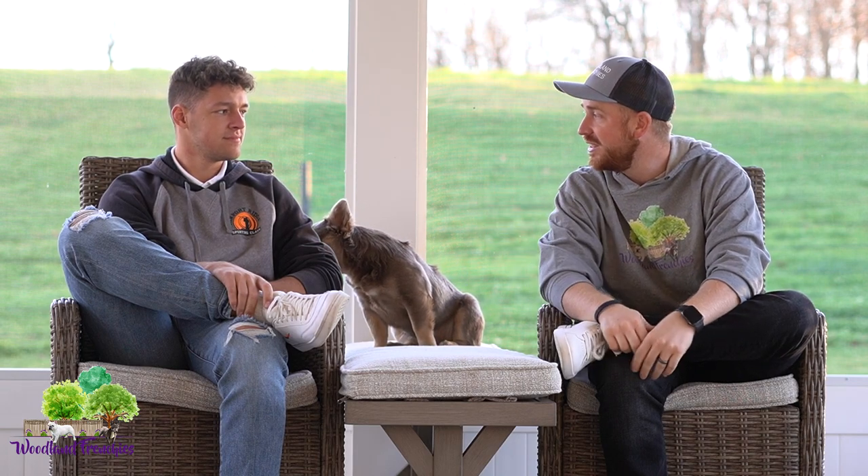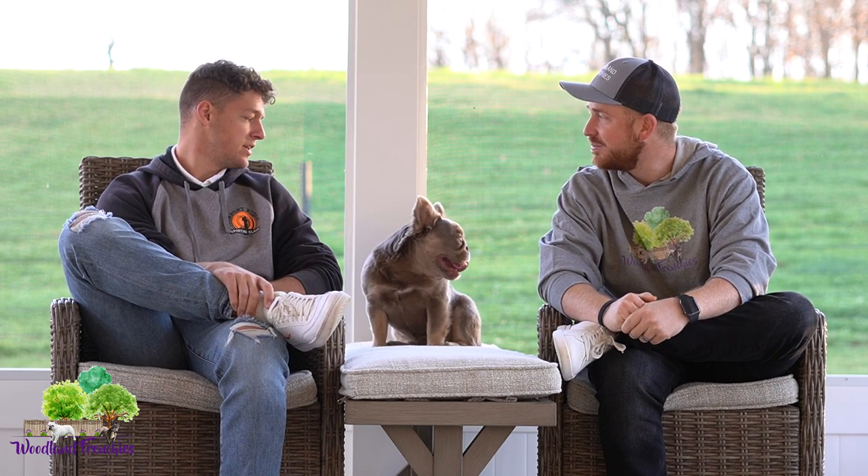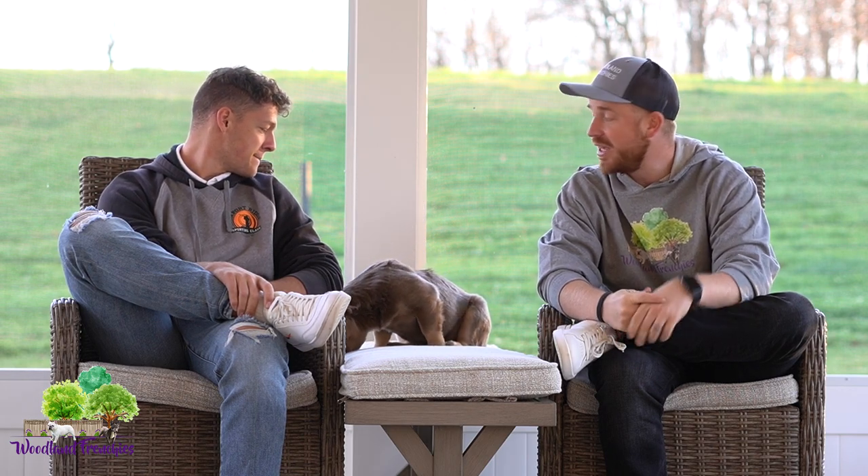Hi everyone, welcome back to Woodland Frenchies YouTube channel. I'm here with Jay from Preferred Frenchies. Thanks for tuning in. This is Izzy — she is an Isabella new shade carrier fluffy Frenchie. If you haven't watched our last video, go check it out; we talked about fluffy Frenchies and some other interesting stuff.